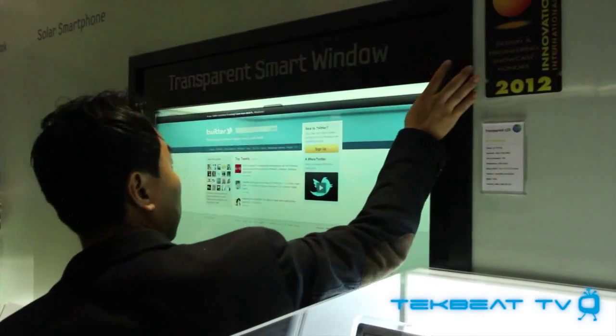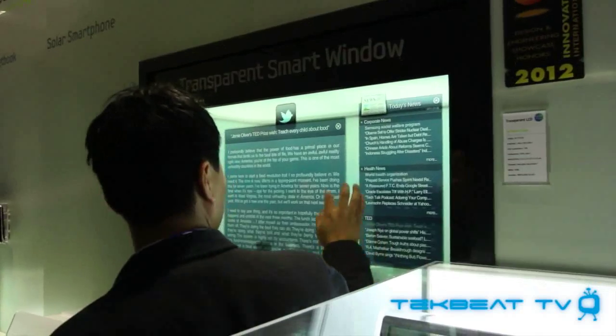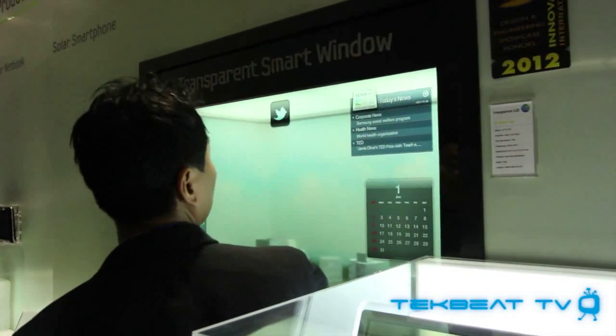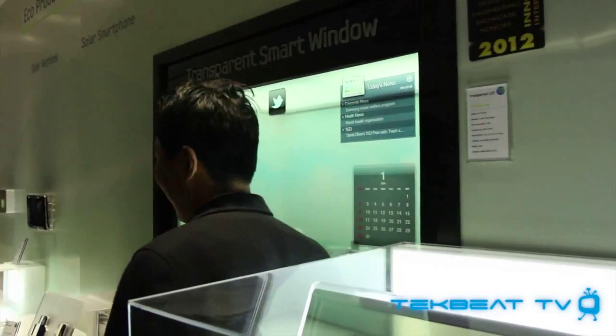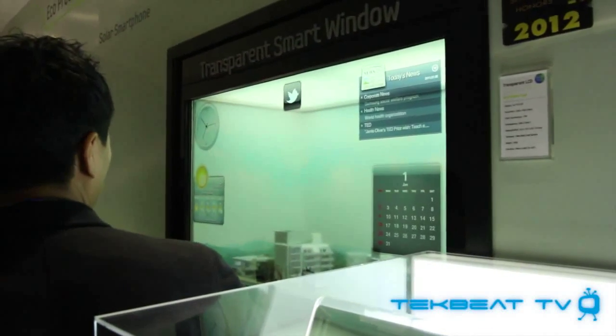Basically Twitter, time, clocks, email — all these things are kind of built in. It makes the window into a monitor that overlays through to the outside. So you could be staring at your pool in your backyard or staring out your front yard and you'd have apps built right into the window that you can access whenever you want to.